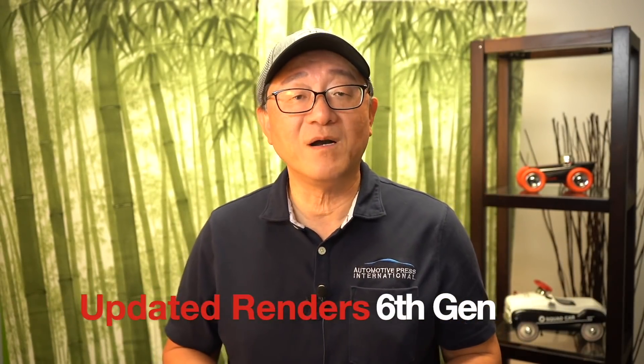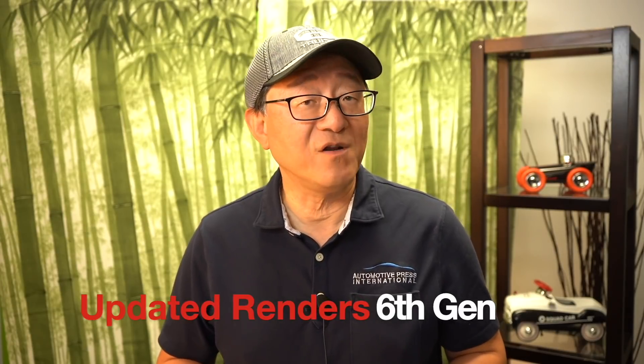Hello everyone, this is David from Automotive Press. I am just so excited to continue talking about the 2023 Toyota 4Runner.